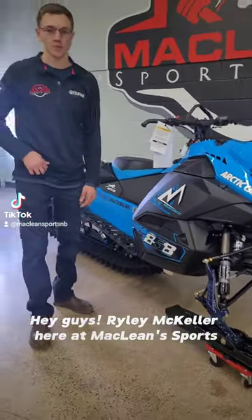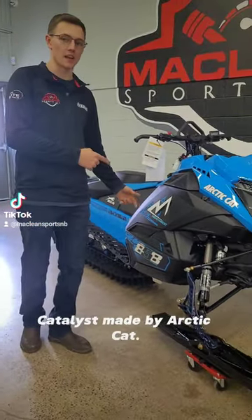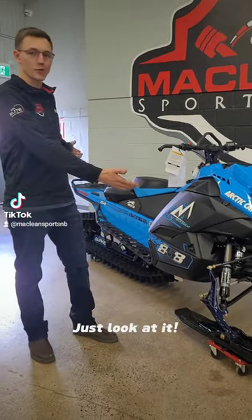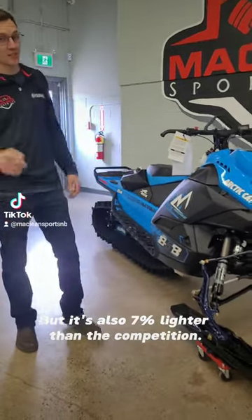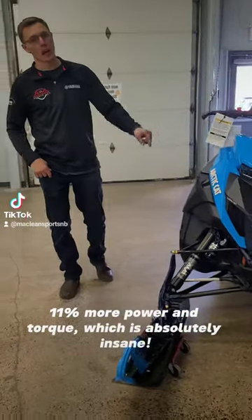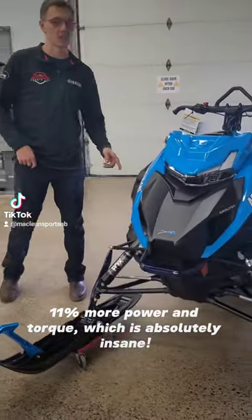Hey guys, Brother McKellar here at McLean Sports and we finally have the all new 858 Catalyst made by Arctic Cat. Why is there such a big hype? Just look at it. It's also 7% lighter than the competition, 11% more power and torque, which is absolutely insane.